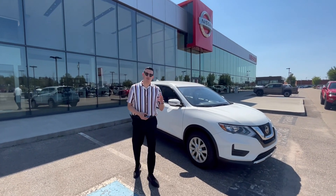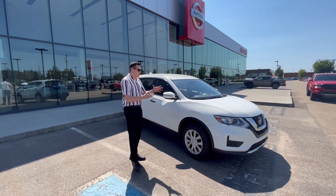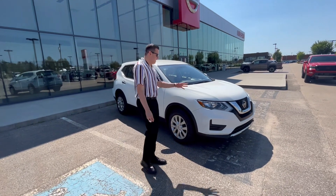Hi there, my name is Daniel. I'm a salesperson here at North Side Nissan. I just acquired the 2018 Nissan Rogue and wanted to show you a bit more about it.